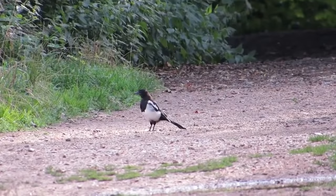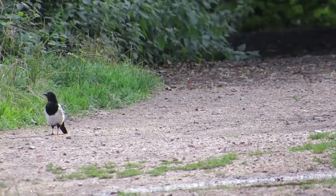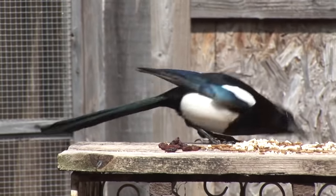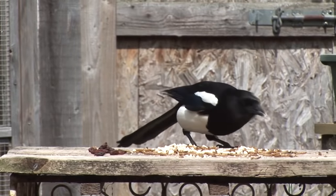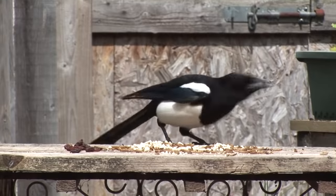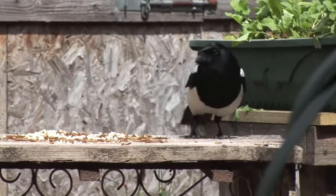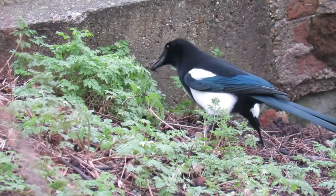Magpies are extremely intelligent — perhaps the most intelligent bird on the planet — and use this superior knowledge to source a wide range of foods. They will eat everything from nuts, seeds and grains to small birds, reptiles, insects, eggs, small mammals and various carrion. What they cannot eat straight away they sometimes cache away for eating later.